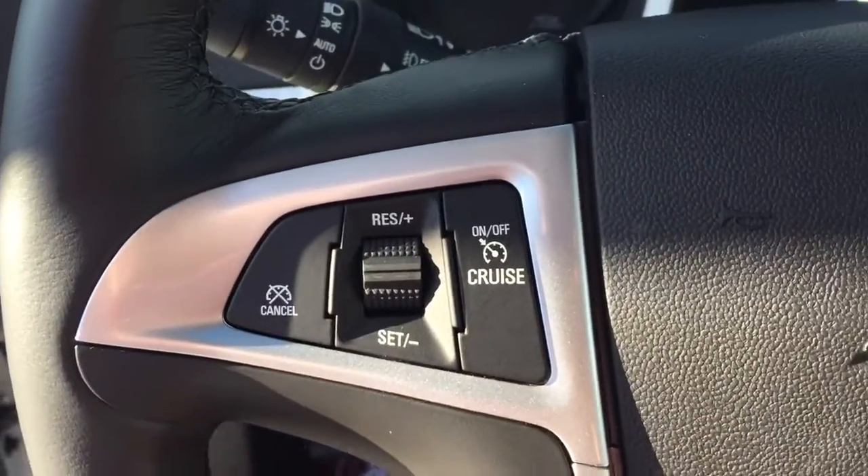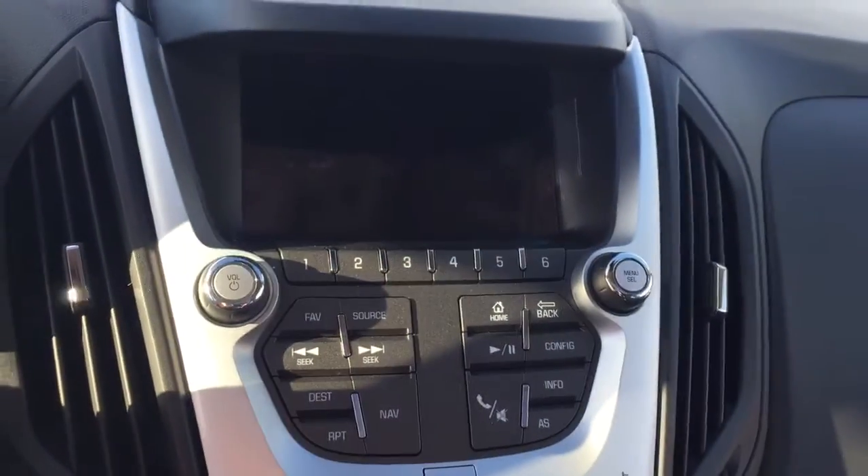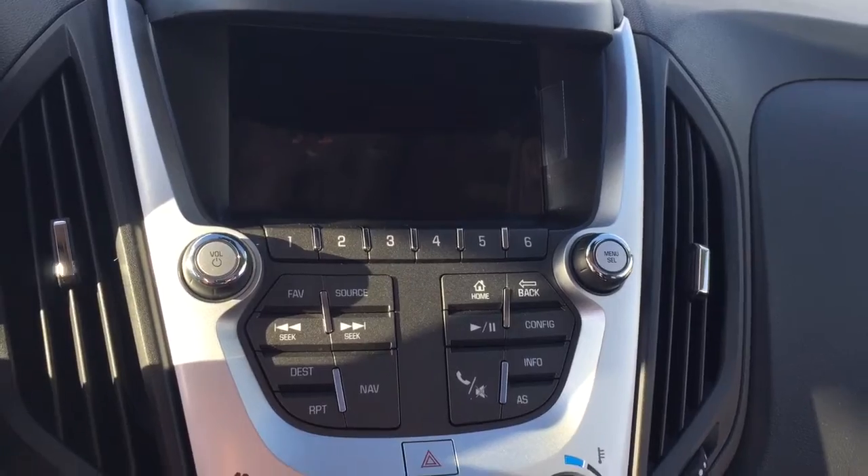On the steering wheel we have cruise control, Bluetooth capability, and media controls. There is also a screen display with navigation, a revision backup camera, AM FM radio, and Sirius XM radio.